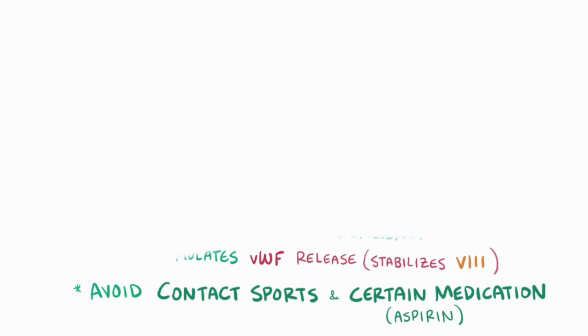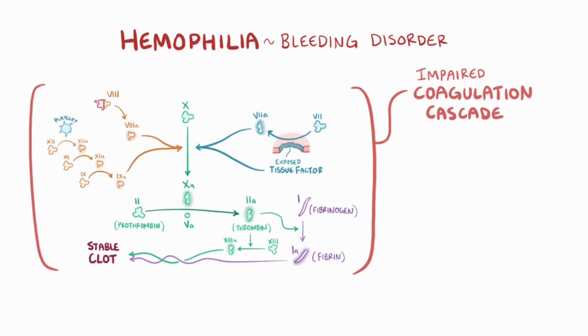As a quick recap, hemophilia is a bleeding disorder caused by an impaired coagulation cascade. Hemophilia A is caused by mutations in the genes for factor VIII, and hemophilia B is caused by mutations in the genes for factor IX. These two are the most common genetic hemophilias and are both treated by supplementing the missing clotting factor.